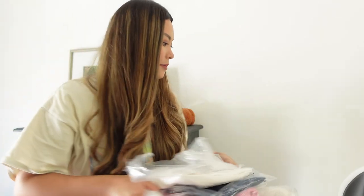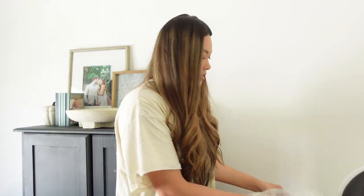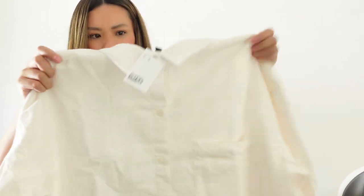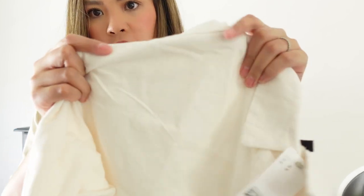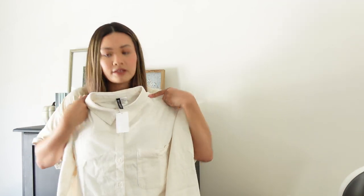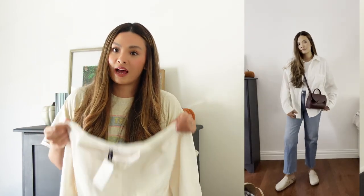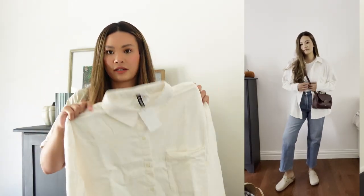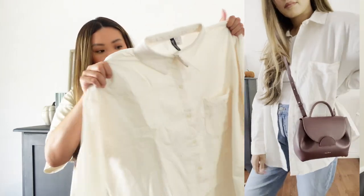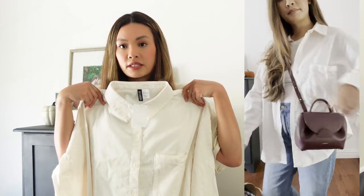This order came today so we'll open it together. The next item is basically a button-up but more of a shacket style. It's corduroy and I thought this white cord was fun — I don't have anything white. I don't think the 'no white after Labor Day' rule exists, so I think this would be fun to style with some dark jeans and a cute basic tank underneath.